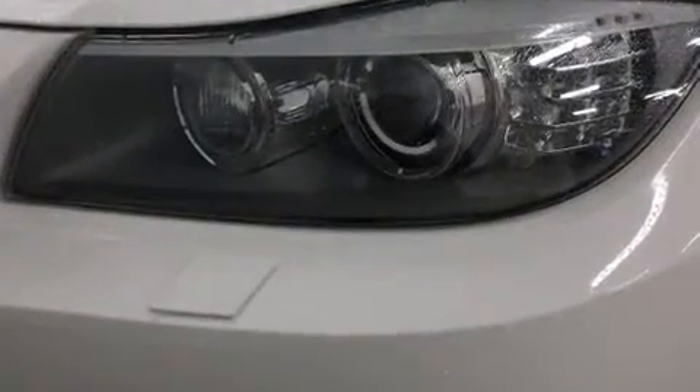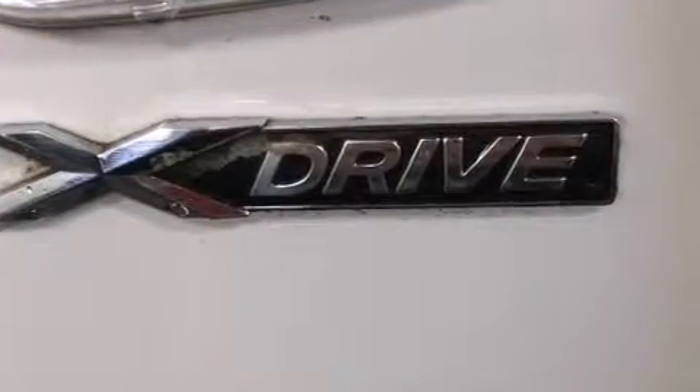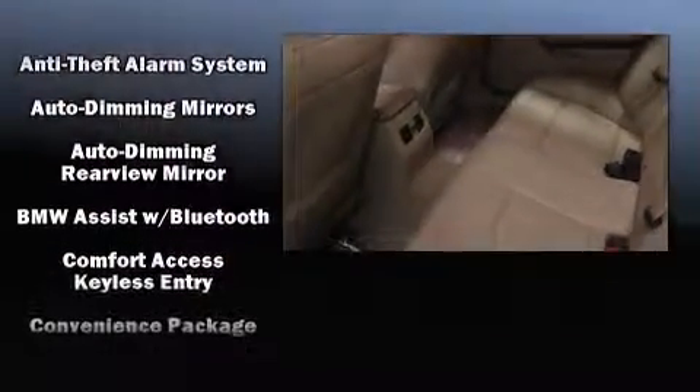With high-intensity discharge headlights illuminating your path, you'll always appreciate maximum visibility. Audio features include a CD player with MP3 capability and 13 speakers ensuring optimal sound no matter where you're seated.